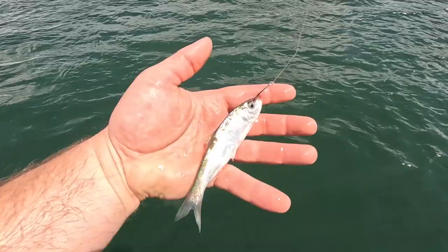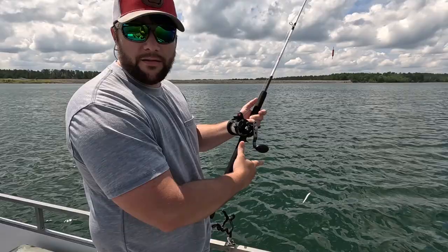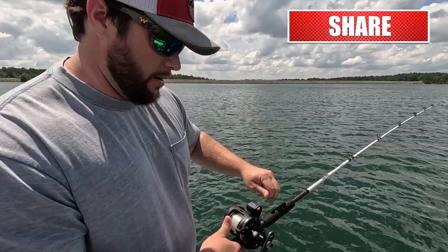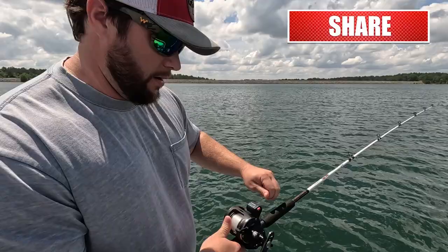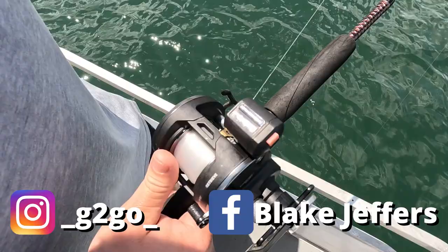Hook through the nostrils. We're going down about 40 feet. We have these steps down our rods. He's watching them on the screen and kind of gives us an idea of where to go. All right, we're going to lock it in right there. Now we wait.